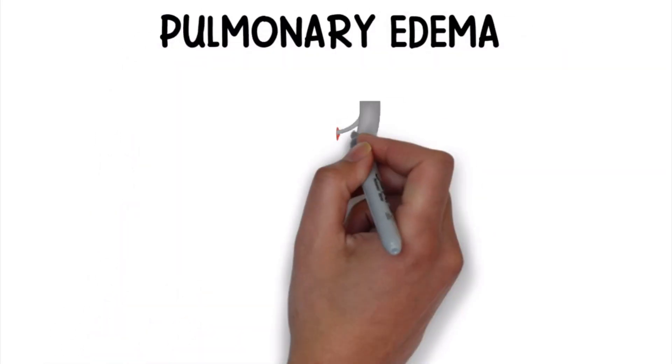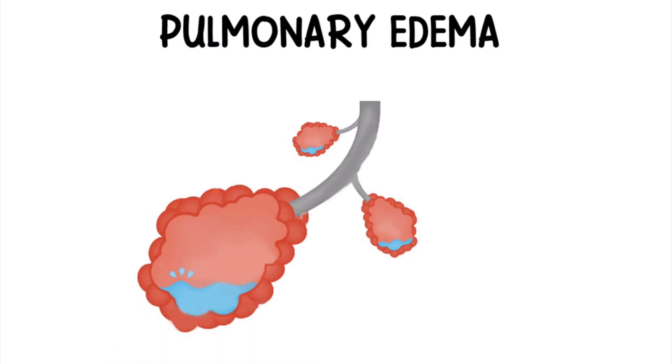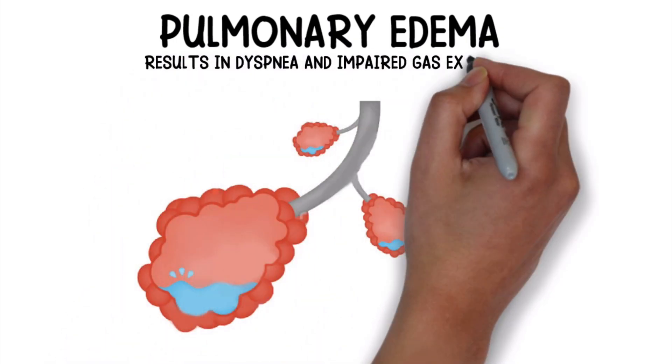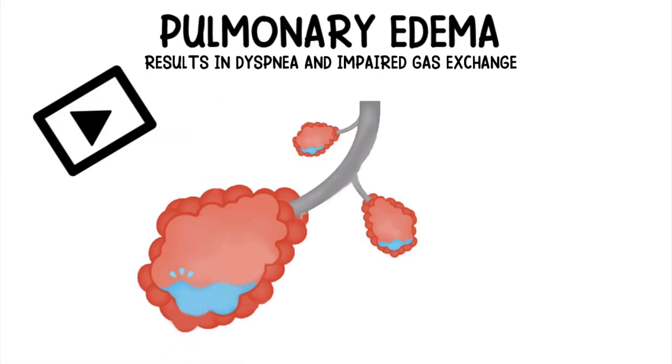Pulmonary edema is a condition in which excessive amounts of fluid collect in the alveoli of the lungs, resulting in dyspnea and impaired gas exchange. We created this video to cover the medical definition and provide a quick overview of this topic, so if you're ready, let's get into it.